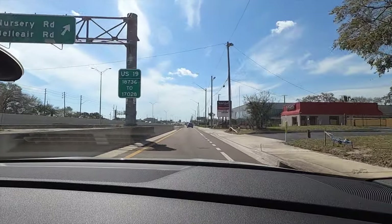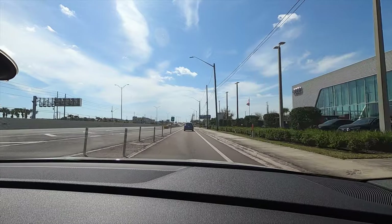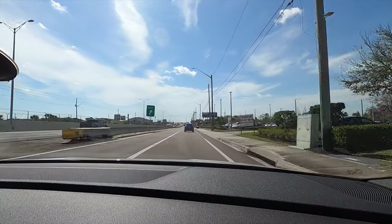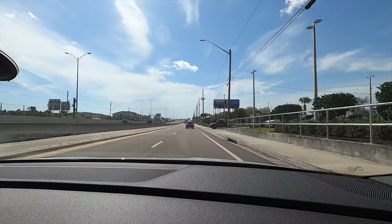Let me know your thoughts in the comments. If you're new to the channel, consider subscribing. Check out the next video, merchandise website, and Instagram. Leave a comment and a like. A big thank you to Audi Clearwater for giving us this 2024 Audi RS3 sedan for our car review.